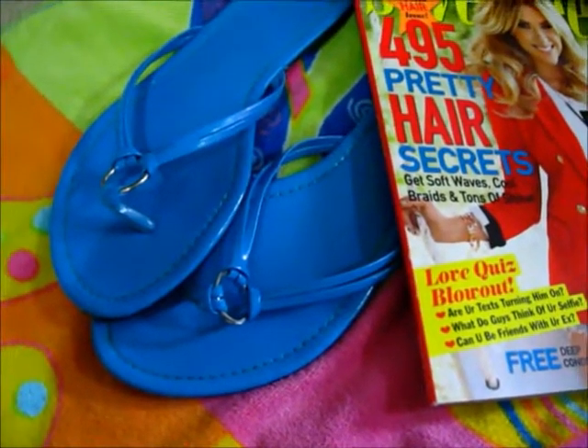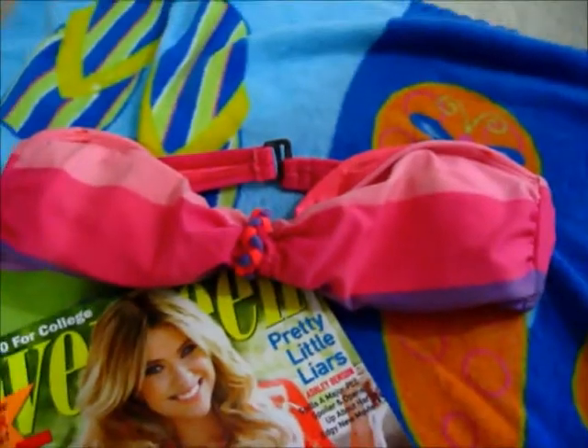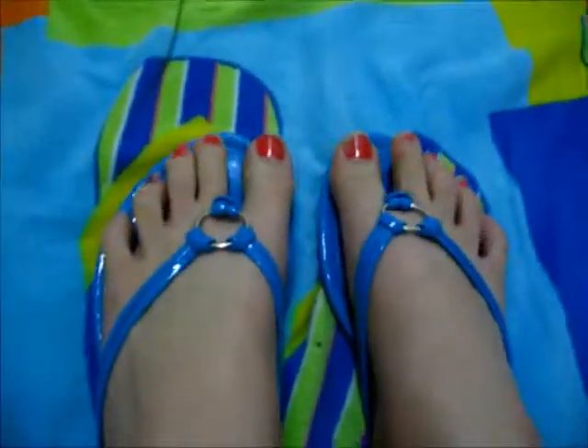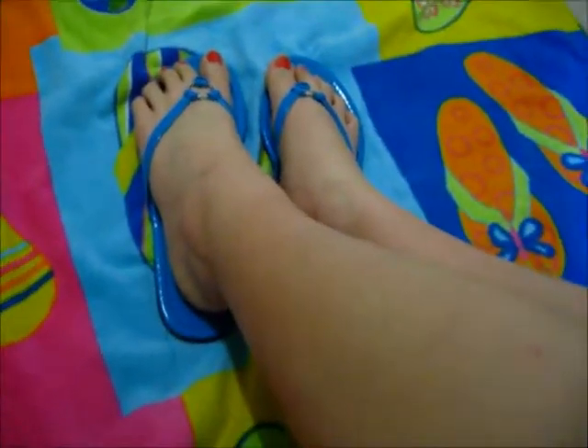Flip flops, because spring and summer — flip flops is just basically what you do. And a really cute bathing suit, because you're gonna be going swimming. These flip flops are blue and they are from Apostrophe. Your sunglasses are going to be so important because they protect your eyes from the harsh sun, and I can't see without them, so I would definitely recommend those.